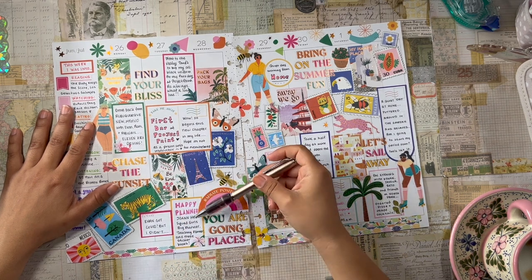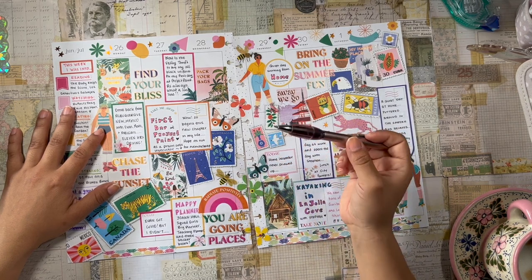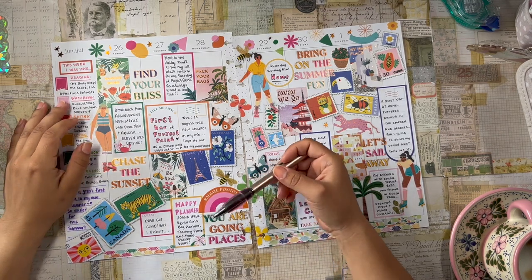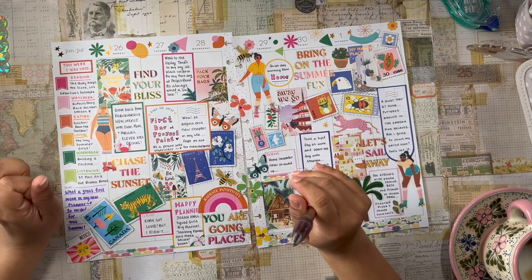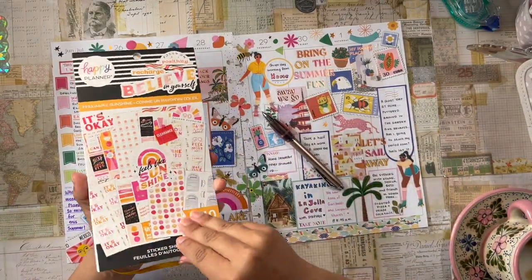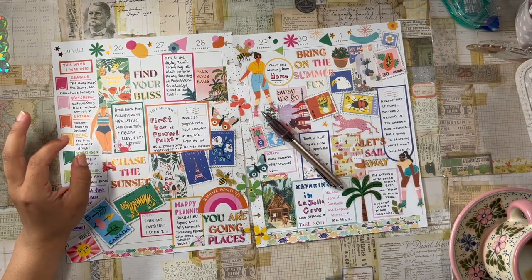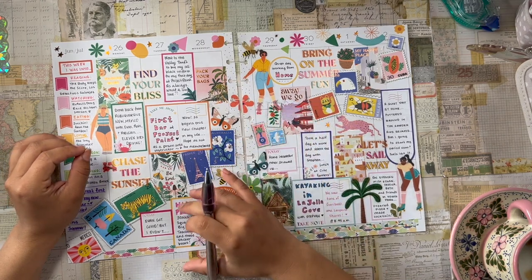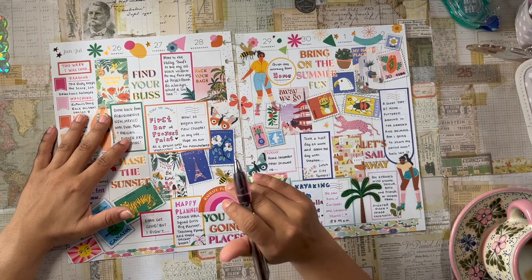Tuesday was fun because I stopped by my Joann's — it's not really local since it's about half an hour from where I live, but it's on the way to work. I stopped by and picked up some planners: the big squad girls planner and the teaching planner. I also picked up three sticker books — Feels Like Sunshine, which was on clearance, Mail Call, and the new seasonal teacher sticker book. Super, super cute. So I had a little Happy Planner haul to celebrate July start planners and the fact that I'm starting a new teaching position.